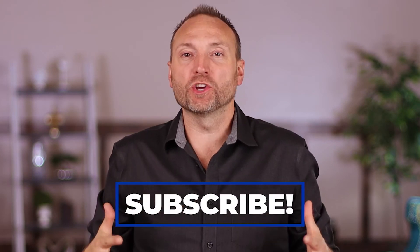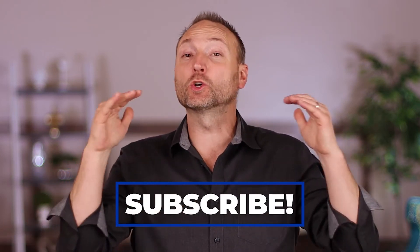Before we go on to the last two types of seller financing, make sure you subscribe to our channel and join our family of real estate investors seeking financial freedom. Also hit that bell notification so you're reminded when new videos are dropped.